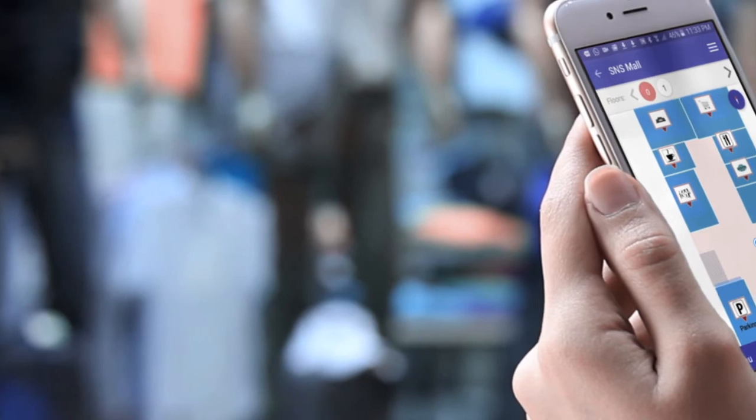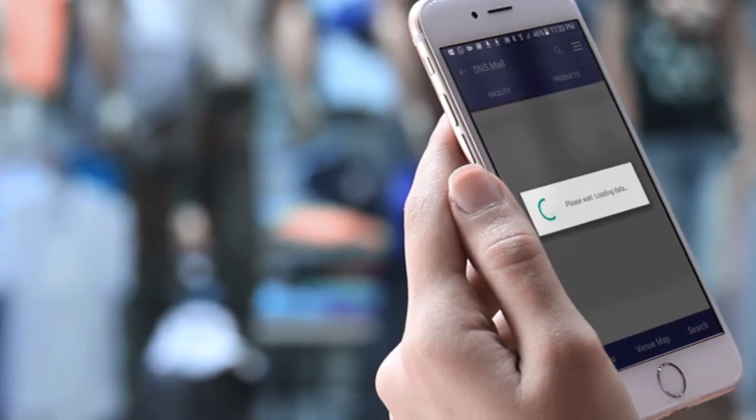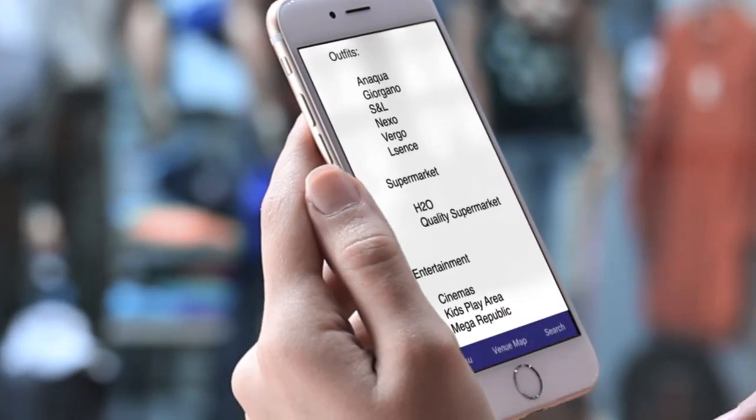Once you are inside a shopping mall or exhibition, use the search tool to look for the place, favourite shop, brand or promotion you are looking for. A voice guidance will take you there.